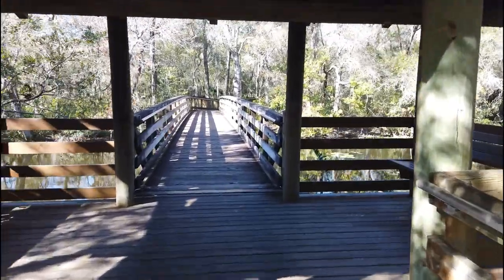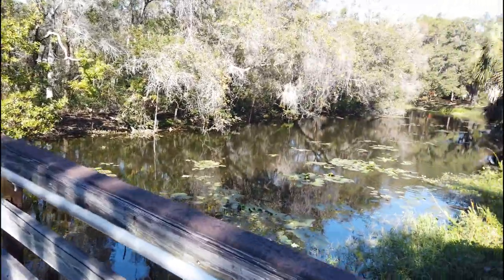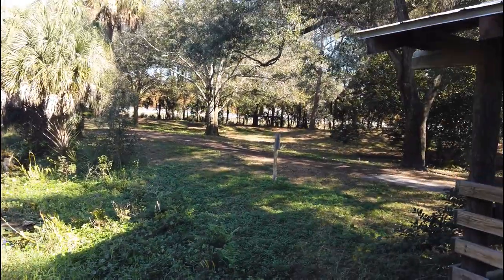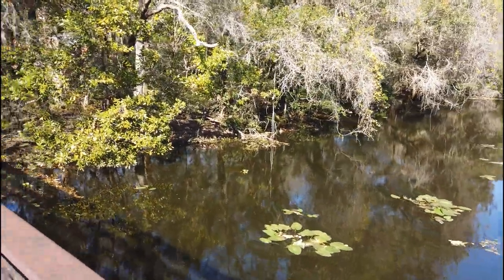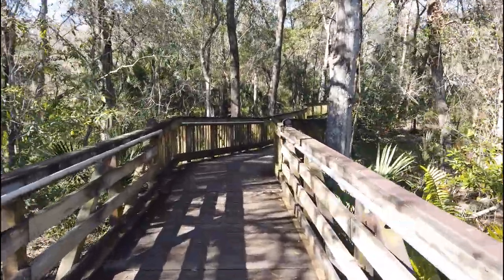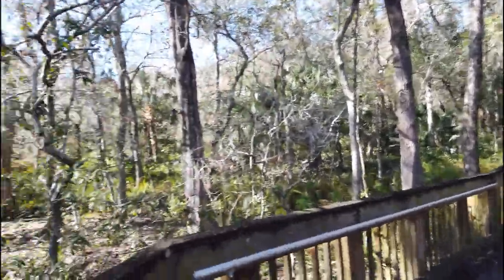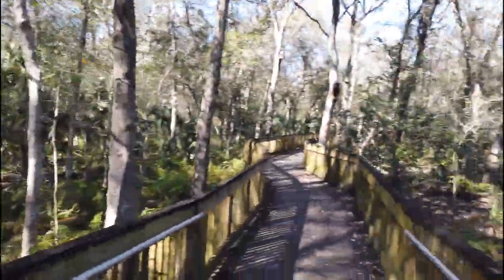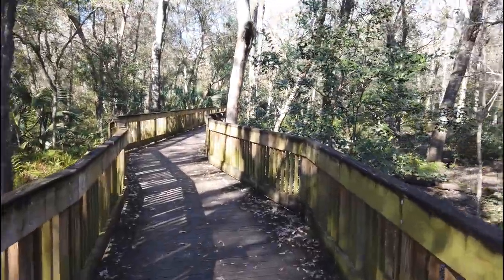Thank you for watching and don't forget to hit that like and subscribe if you haven't already. Sawgrass Lake Park has a few of these wooden boardwalks just to add to your little hike and excursion through here. Lots of water in this area, probably why they call it Sawgrass Lake. You're gonna have a really nice time if you come here. The nature is beautiful, the park is really clean and nice, and if you love being surrounded by trees, this is definitely the place to be. 100% recommend.